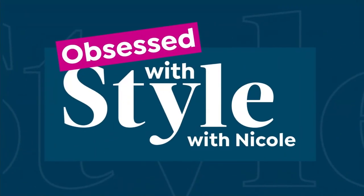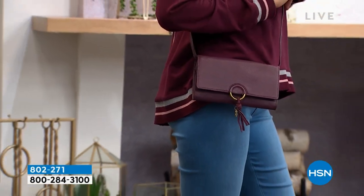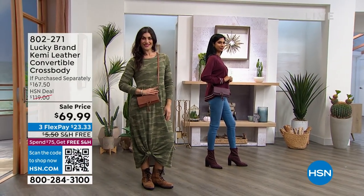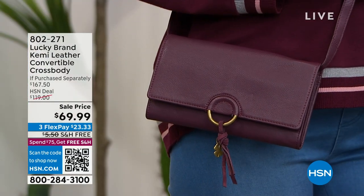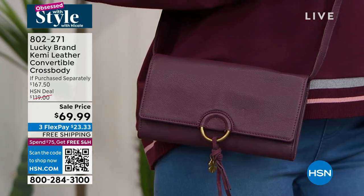Brand new sell price. Are you ready for this? From Lucky, this is your Genuine Leather Convertible Crossbody Bag. A really great length on this too — just over eight inches across, about an inch and a half wide, and about four inches in height. It really is a perfect size crossbody to carry everything that you need.